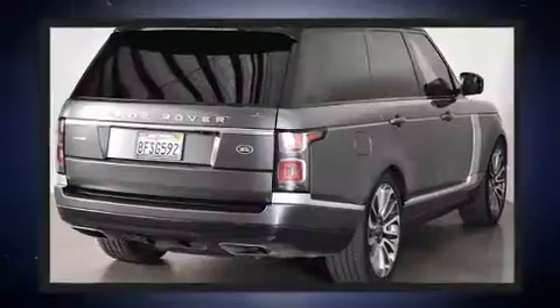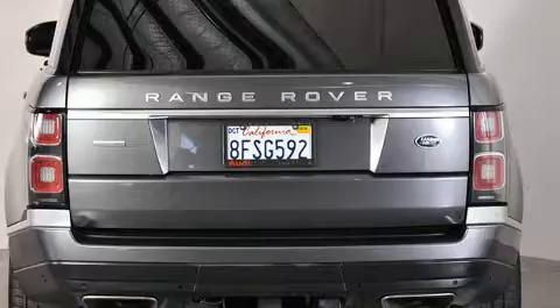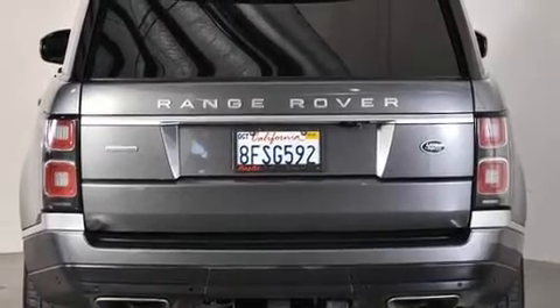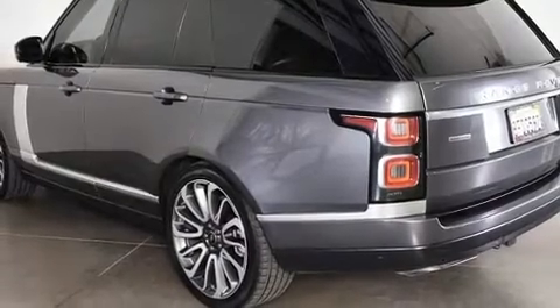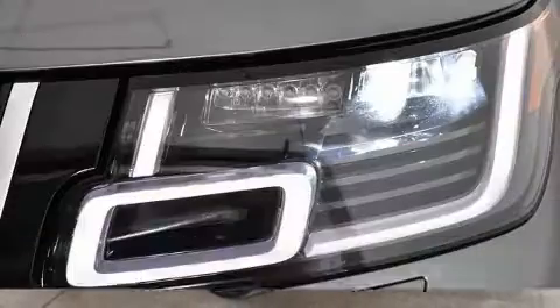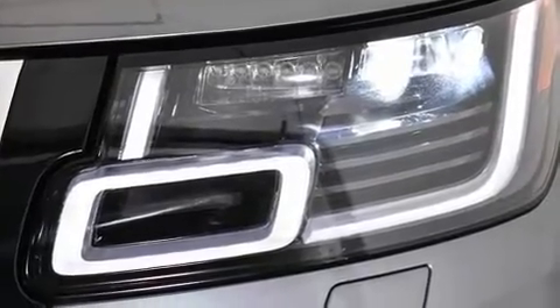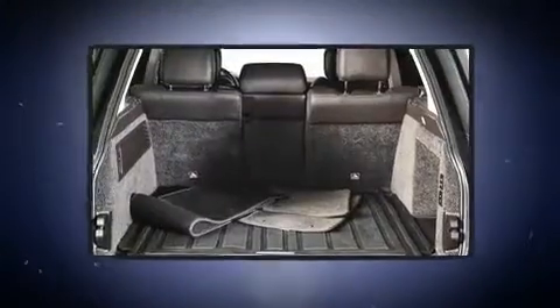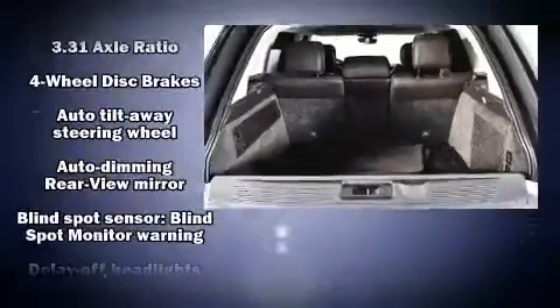It distinguishes itself from the competition with features such as a power seat and outside temperature display, heated front and rear seats, heated steering wheel, a power rear cargo door, and remote keyless entry. For drivers who enjoy the natural environment, a power moonroof allows an infusion of fresh air.